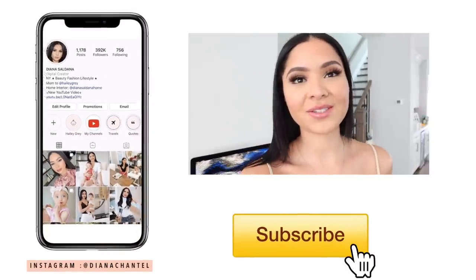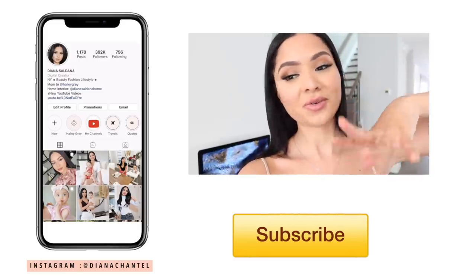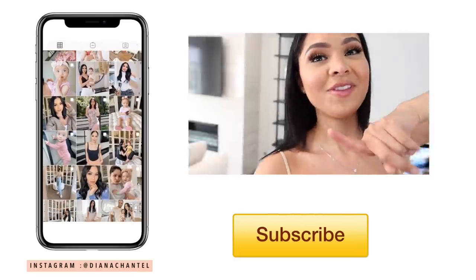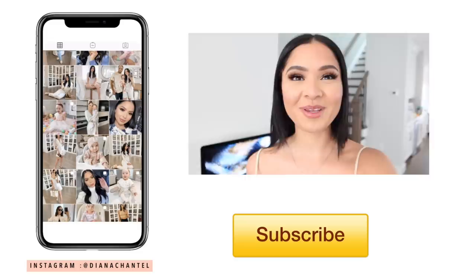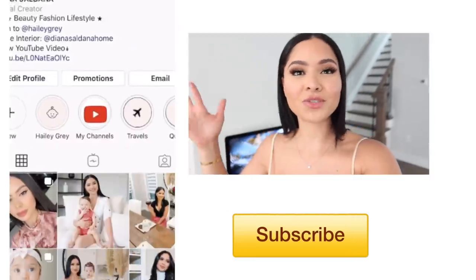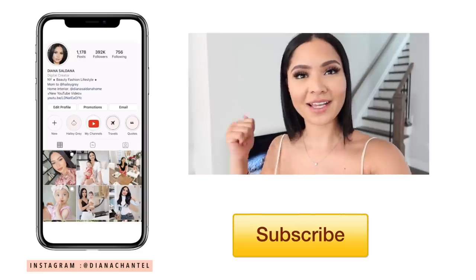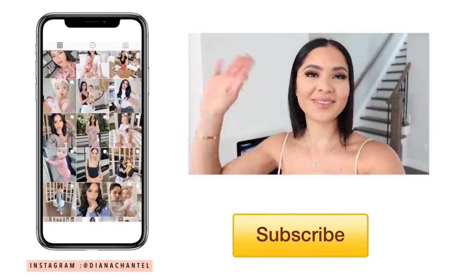That's going to be it for today's video — we hope you guys enjoyed it! For the next vlog, we're going to show you the rug and the coffee table that we ended up getting for the living room — a little sneak peek going on over there. Thank you so much for watching. If you enjoyed today's video, don't forget to give it a thumbs up and subscribe. We'll see you all in the next one very soon — bye!